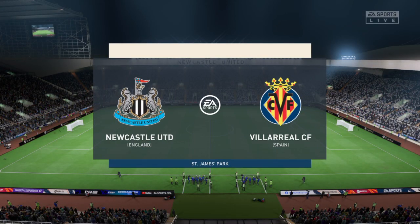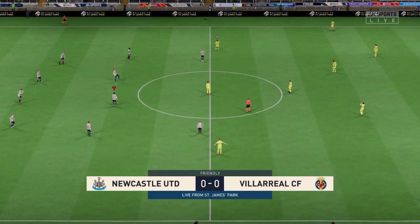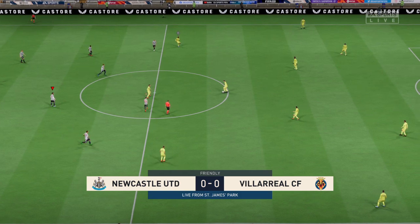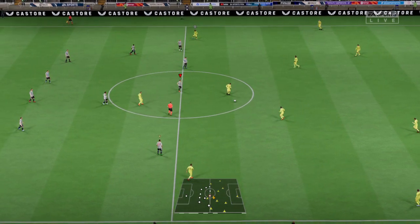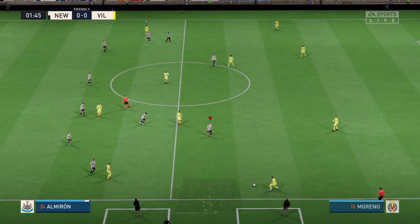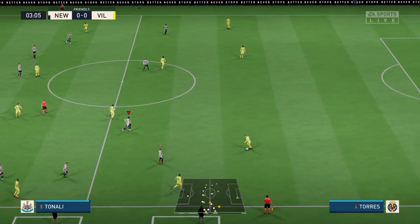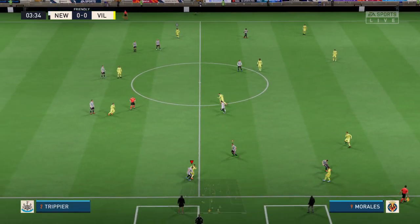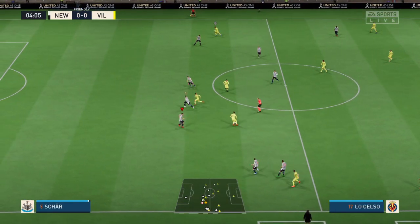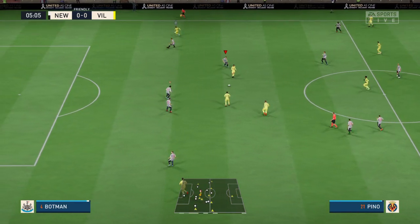Ideal weather for this game here at St James's Park. Hello and welcome, my name is Derek Ray, excited to be bringing you match commentary alongside my broadcasting partner Stuart Robson. Without doubt a match with the potential to bring genuine excitement — it's Newcastle United versus Villarreal. The team that dominates midfield would be the team that controls the flow of the game, and that is the area that's key today.